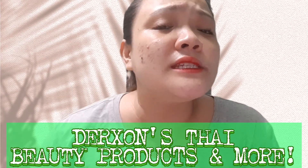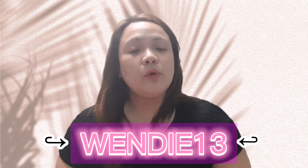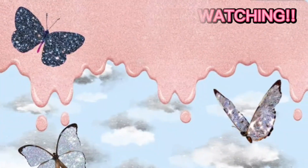Again, the name of the store I purchased from is Dorsens Thailand Beauty Products and More. Don't forget to use my voucher code for a discount on more exciting products. That's it guys, thank you so much for watching and see you in my next product review. Please take care and stay safe, bye!